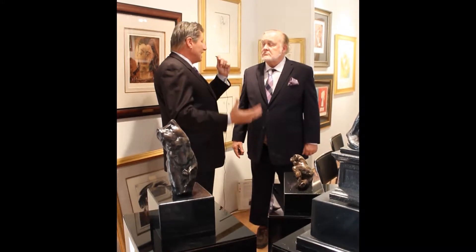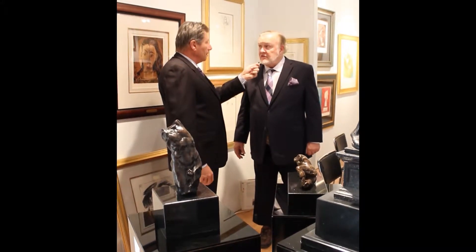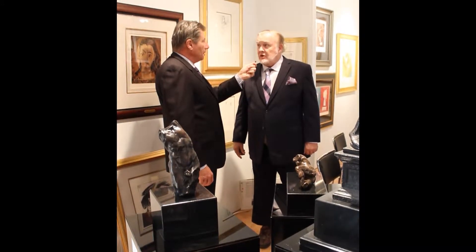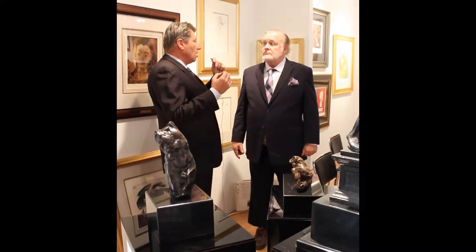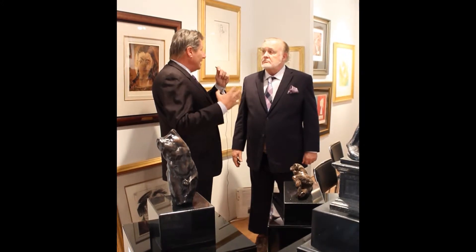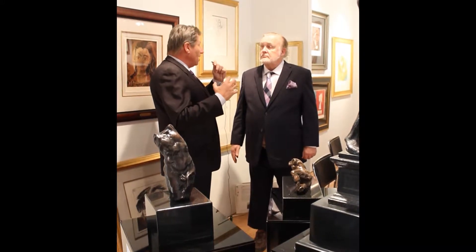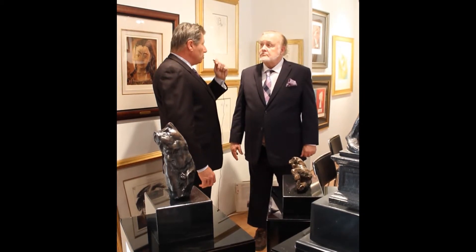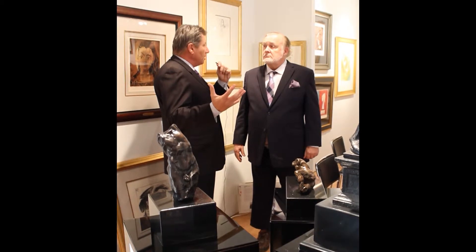How many clay sculptures were actually created — or rather, how many remain intact today? There are just six different subjects in existence today, and there are 12 bronzes made from each one. So as I understand it, there are six clay terracottas that remain intact from the original Michelangelo collection, and those reside in the Florence Michelangelo home museum.